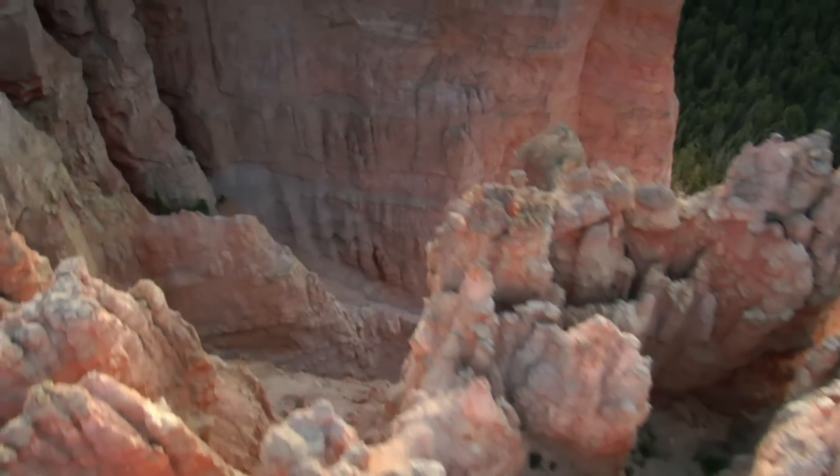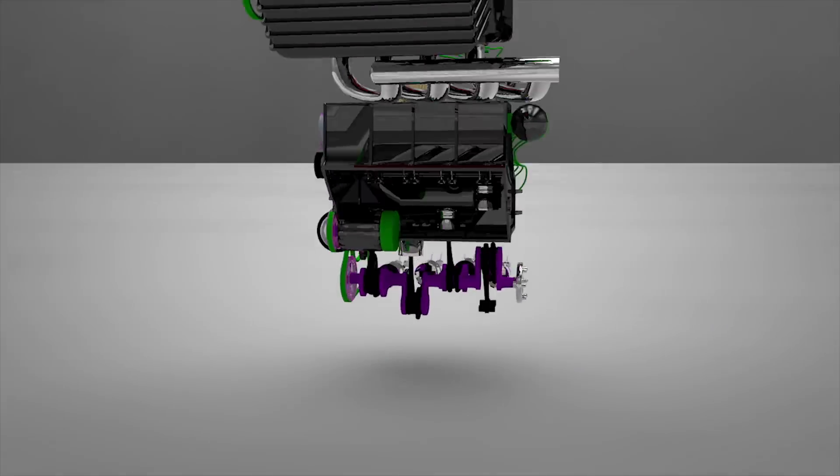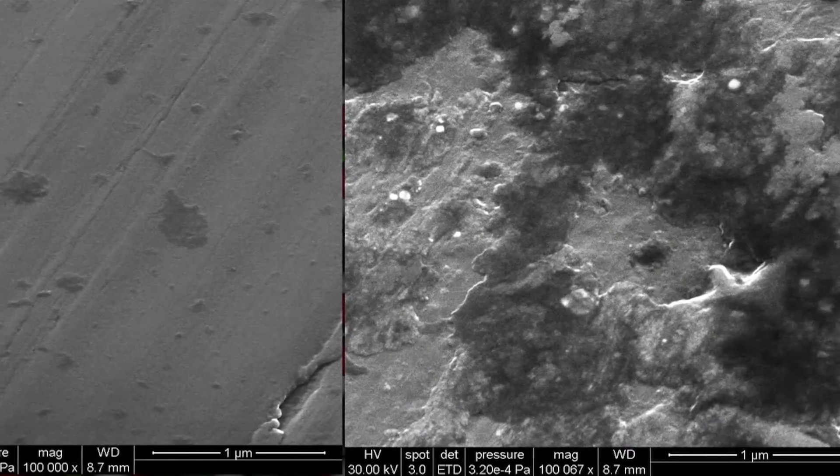Just like carbon turning to diamond in the mantle of the Earth, Tribotex self-aligns into a diamond-like lattice structure under the heat and pressure of the engine. Unlike other protective coatings, this process actually reverses engine wear particle by particle and restores it to a better-than-new condition.